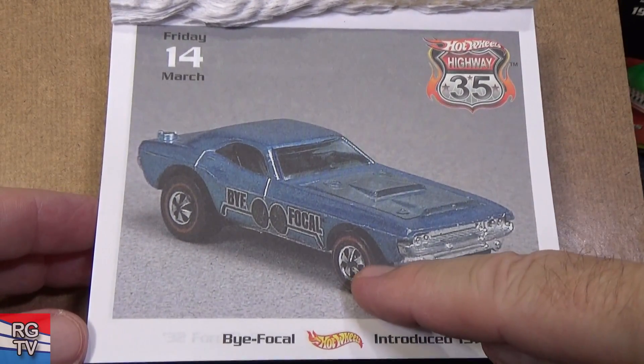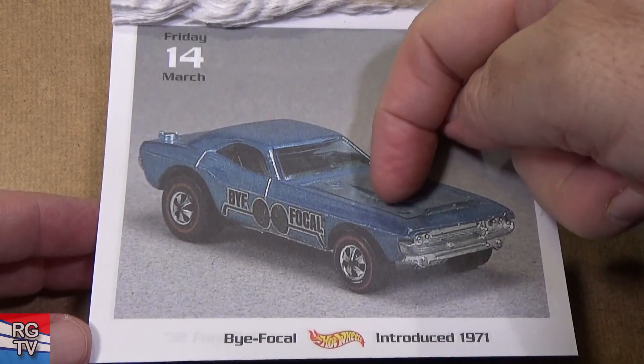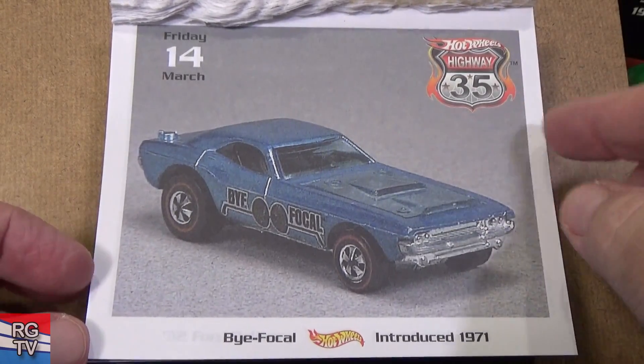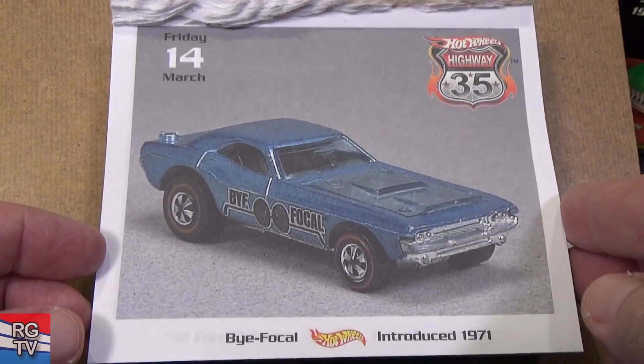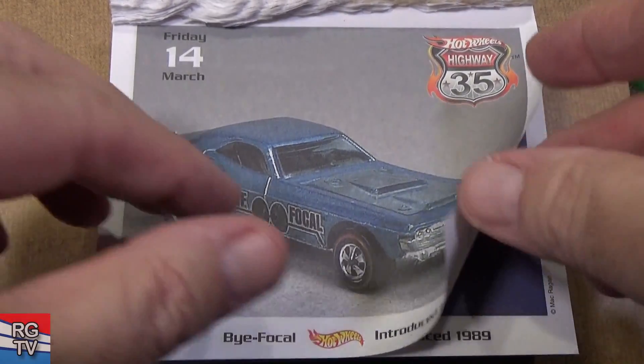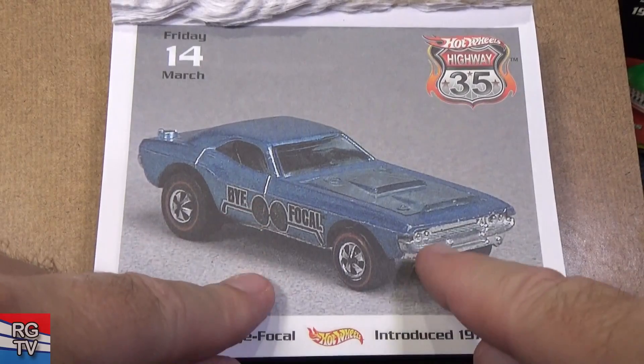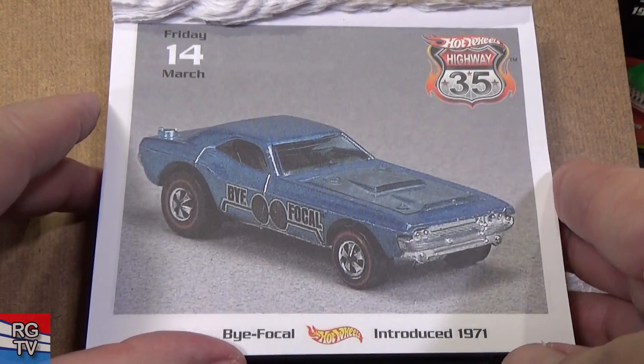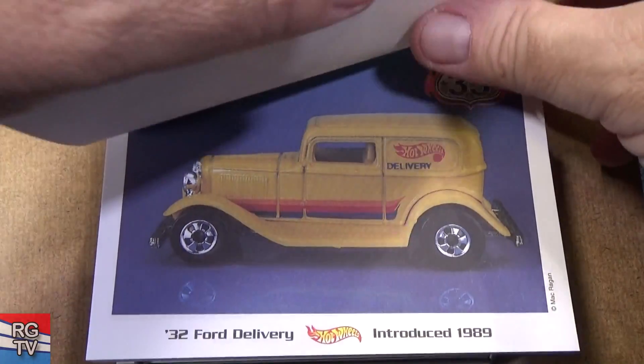Bifocal, 1971 — early Redline car. The engine hood is transparent, just like the window — you can see the engine. I don't know if it's called Bifocal because it has two... good question; didn't dawn on me until just this moment.